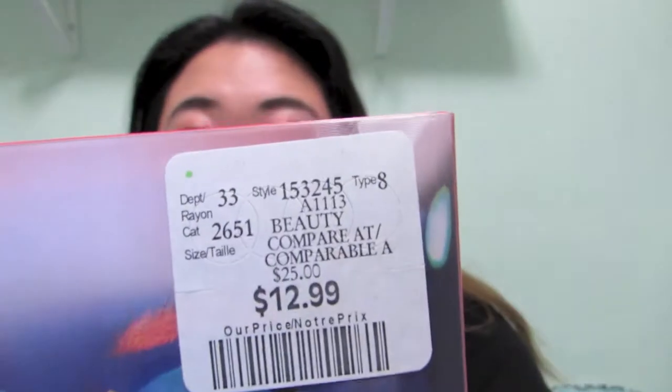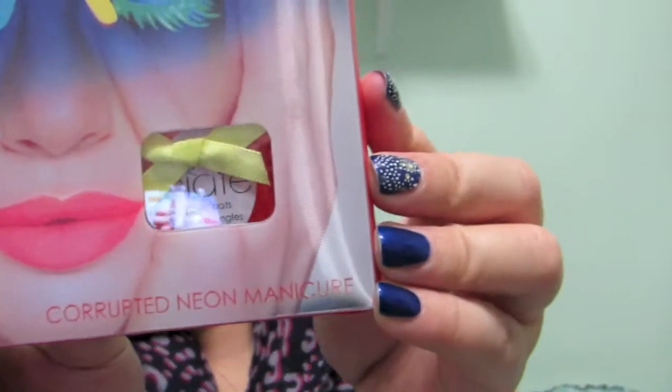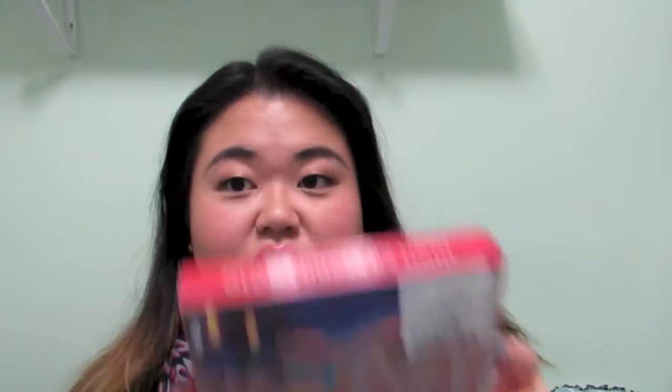I also got more nail polish from Winners. This one was $12.99 — there's a price tag right there. This is the Ciate Corrupted Neon Manicure. It's the one with a black light top coat, and I wanted to try that so I picked it up.